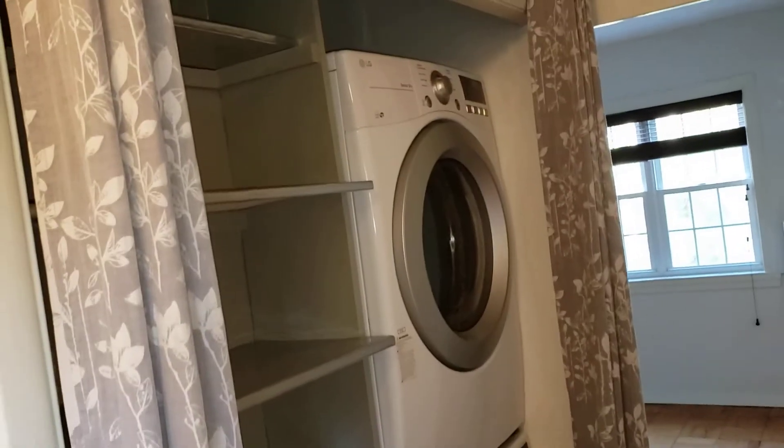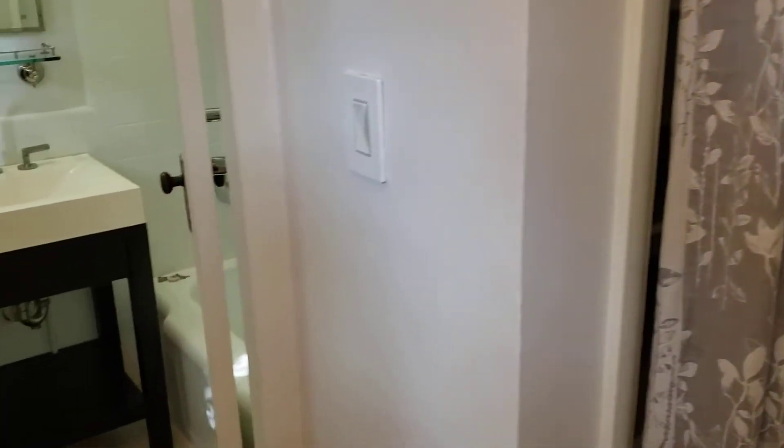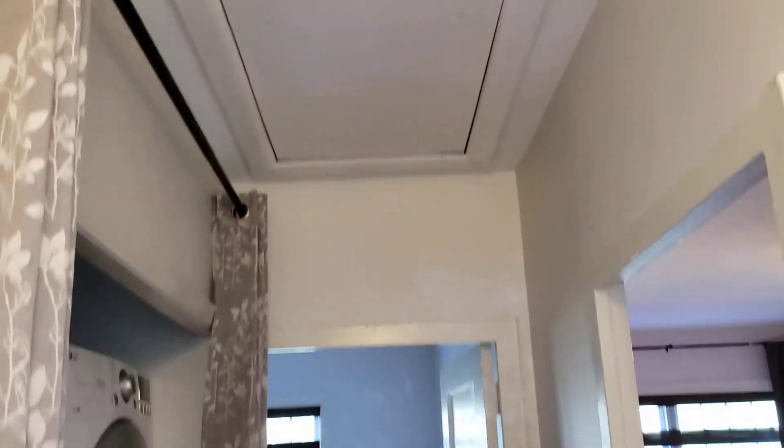Same parquet floors up here. Nice stacked washer and dryer there. And there is an attic — I'm not going to go up there, but there's possibly some storage up there.